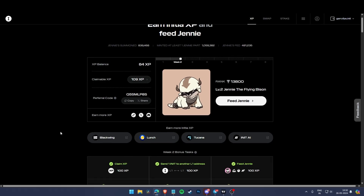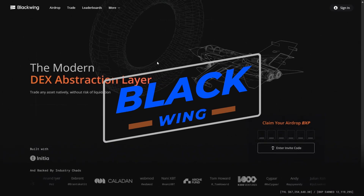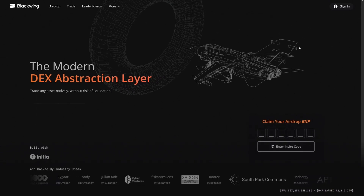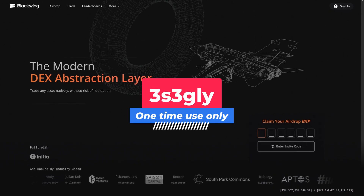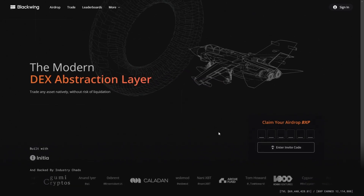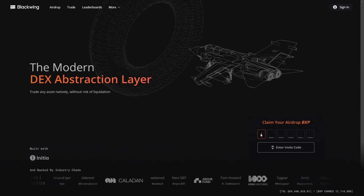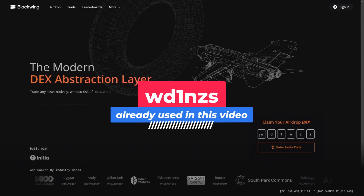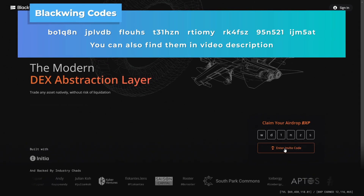Now let's start with Blackwing. Click on Blackwing to see its interface. Before signing in, you have to enter an invite code. Here is my Blackwing invite code on screen — I will also put it in the video description. My code is WD1NZS. You can copy and paste the code or enter it manually, then click 'Enter Invite Code.'